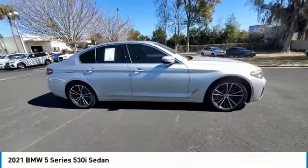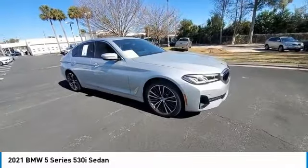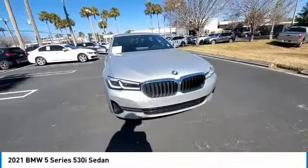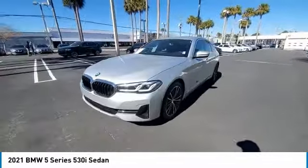Stop by and take a look at the 2021 5 Series. The 5 Series incorporates bold styling cues that departed from BMW's traditional styling language. If you are looking for excitement and boldness, the 5 is for you.